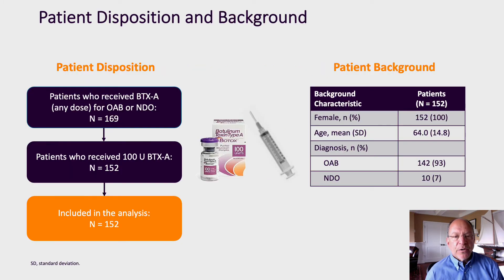We evaluated a total of 152 patients who underwent treatment with 100 units of botulinum toxin. 100% of our patients were female with a mean age of 64 years. 93% carried a diagnosis of OAB, and 7% carried a diagnosis of NDO.